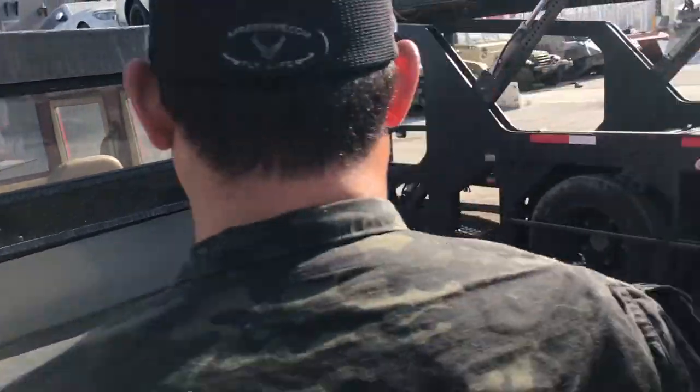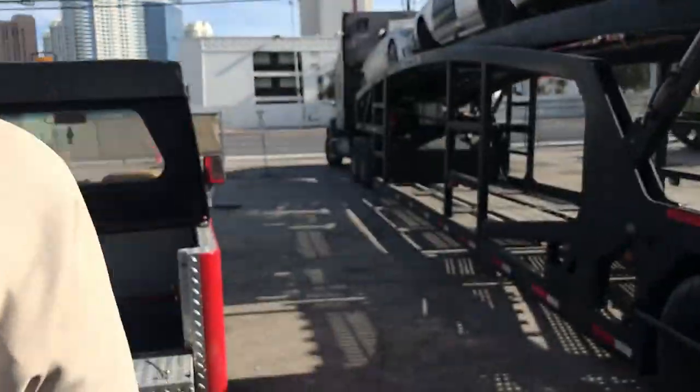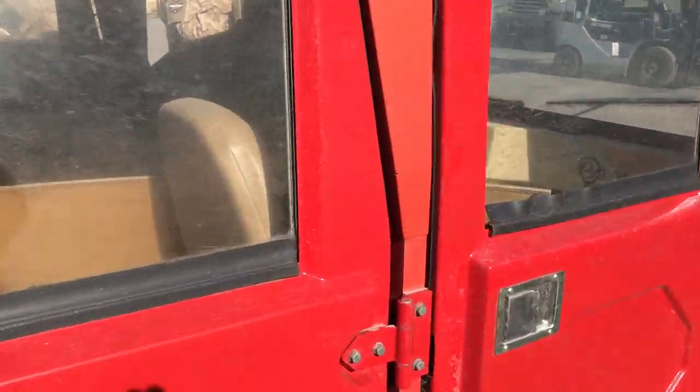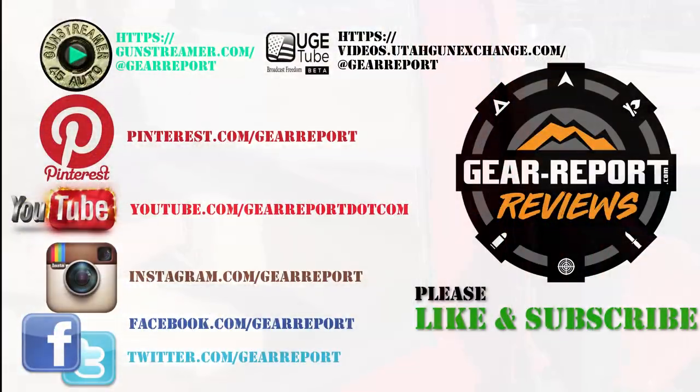That's it for Episode 6 of Show Us Your Humvee. I can't thank Ron, Casey, Boo Boo, Cheerleader, Ladyboy, and Michelle for treating us like part of the Battlefield Vegas family during our visit. When you book your visit, please let them know that Gear Report sent you. If you'd like your Humvee to be featured in Show Us Your Humvee, send some landscape-oriented pictures or a link where I can download some video of you doing cool stuff in your Humvee.